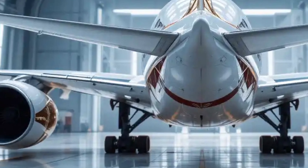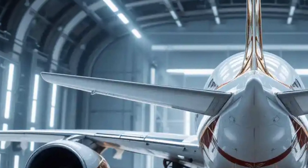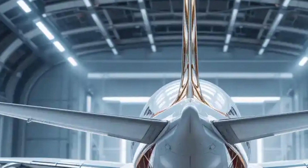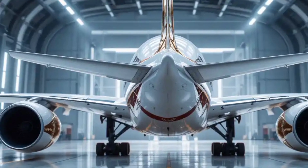With its sleek livery and cutting-edge technology, the 2026 Airbus A380's rear perspective reinforces its dominance in the skies, embodying a perfect blend of power, innovation, and sustainability for the future of long-haul travel.